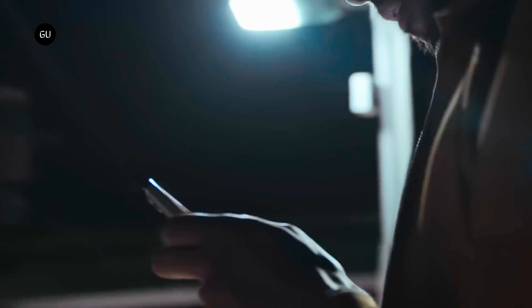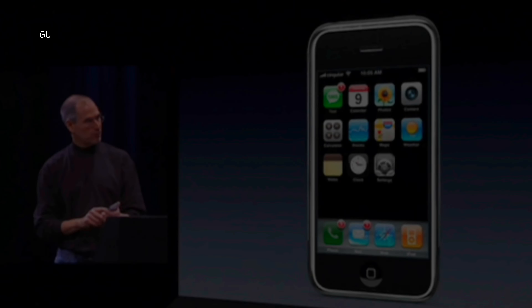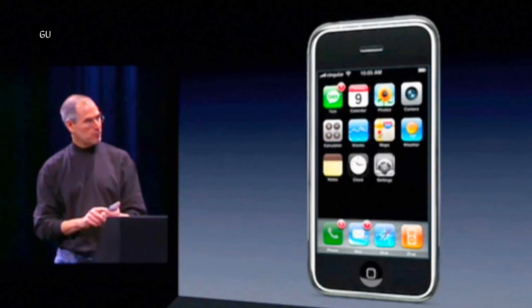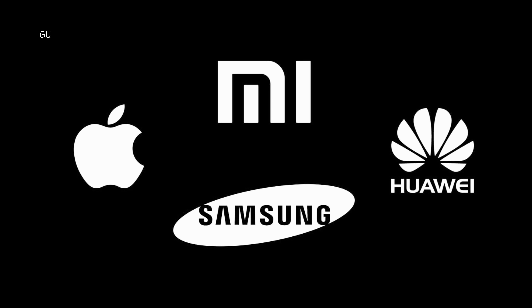Despite being among the largest smartphone manufacturers for over a decade, Apple has never been in the top spot on a yearly basis. The company entered the race when it launched the iPhone back in 2007, when the top smartphone manufacturer globally was Nokia. Since then, Samsung spent most of the time in first place, with Apple battling the likes of Huawei and Xiaomi for the number two spot.